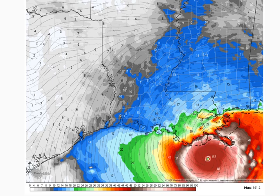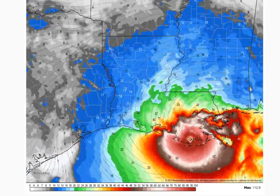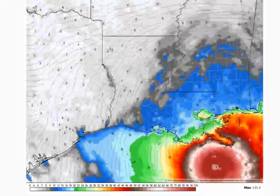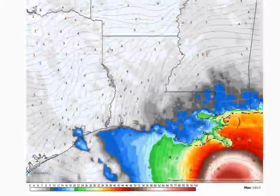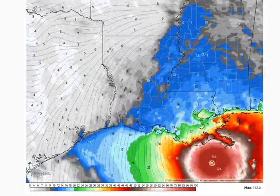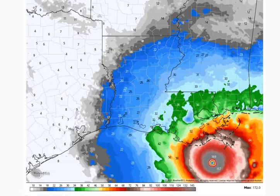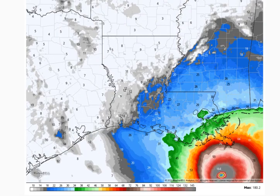Even areas west of the actual landfall will get absolutely hammered. Look at Grand Isle getting over 100 miles an hour — people who wait out the storm there are just not making a smart choice. Look at New Orleans getting really strong winds too. Due to the eastern track shift, the NAM 3-kilometer is a little bit invalid since it has the track going pretty far west. The NAM 10-meter wind gusts want to get up to 180 miles an hour.